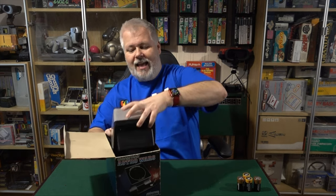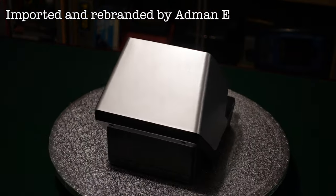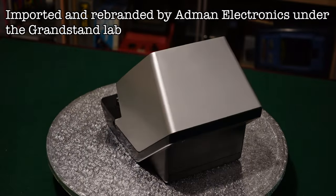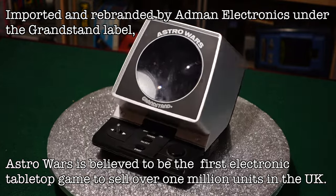I don't think it was as big in the rest of the world. It wasn't called Astro Wars everywhere. Grandstand took the Epoch game and they made our version of it — Astro Blaster, I think, in the US. Imported and rebranded by Admiral Electronics under the Grandstand label, Astro Wars is believed to be the first electronic game to sell over one million units in the UK.